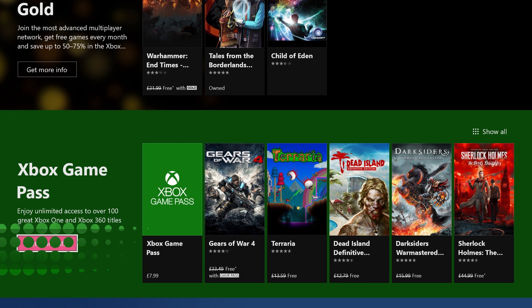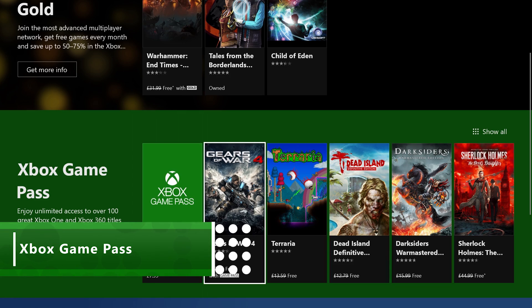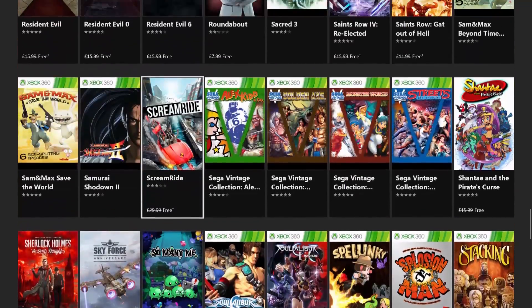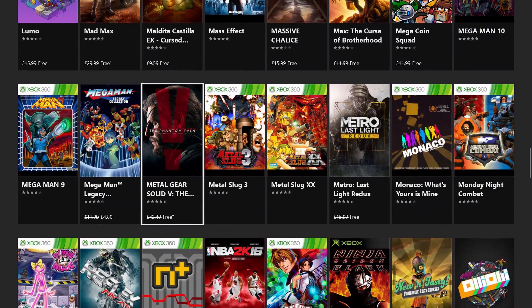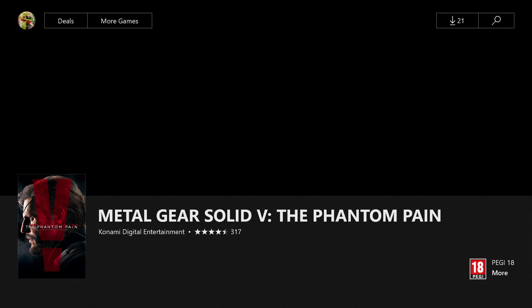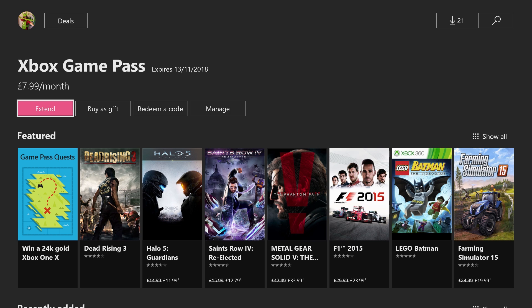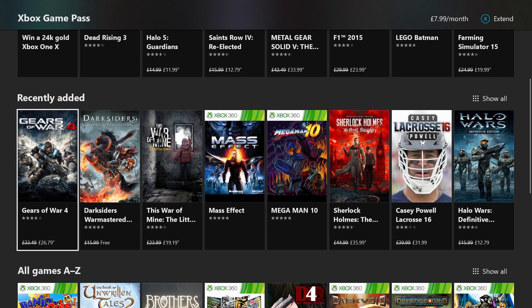Game Pass is the awesome subscription service that gives you access to a library of over 150 games. It's like Netflix for games. For only $7.99 a month you can download as many of those games as you like and keep them in your library as long as you're subscribed. You own them so there's no frustrating streaming issues or lag to fight with. The library has an impressive selection of games, from quirkier indie titles like Limbo and Hue to incredible AAA blockbusters like Gears of War 4 and Metal Gear Solid 5.